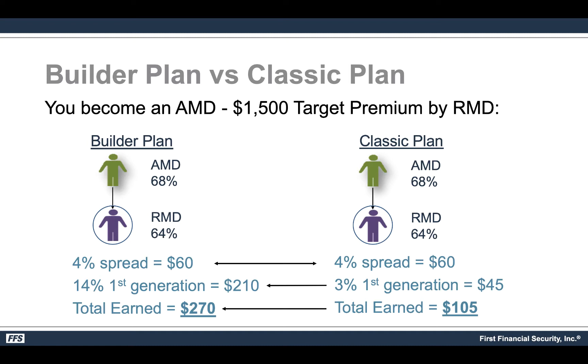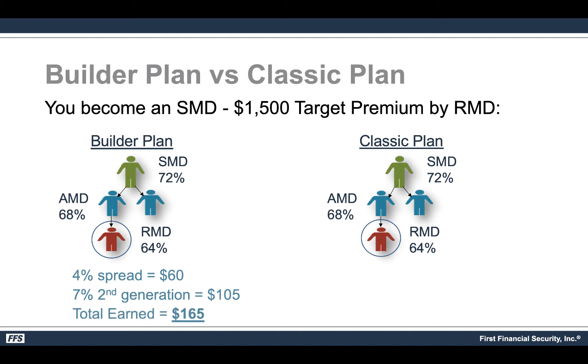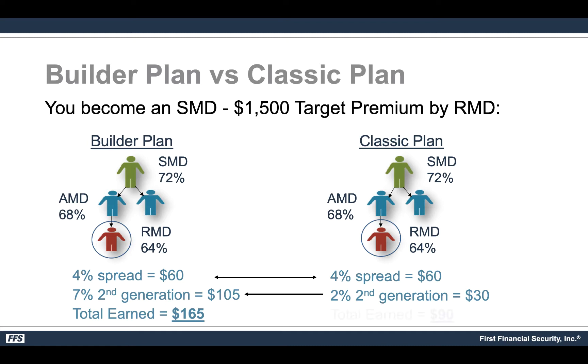The beauty is that it goes beyond just those direct to you — if this RMD has someone underneath them, they become second generation, third generation, and so on up to the sixth generation. In a scenario where you're an SMD at 72% with a direct AMD who has an RMD at 64% direct to them, you get the 4% spread plus a 7% second-generation override of $105, for a total of $165. Under the classic plan that same scenario yields just $60 spread plus a 2% override of $30, totaling $90.